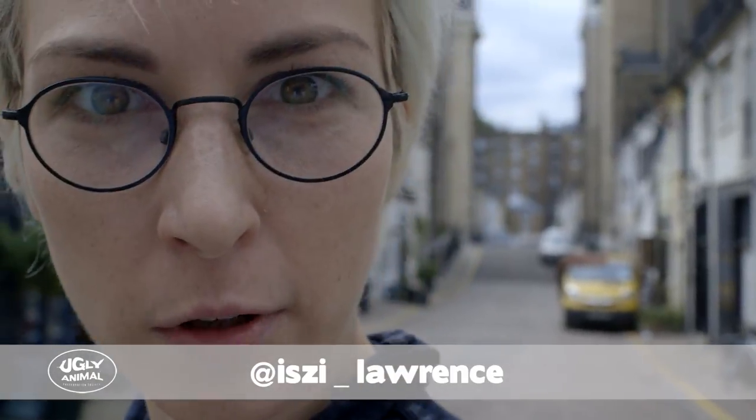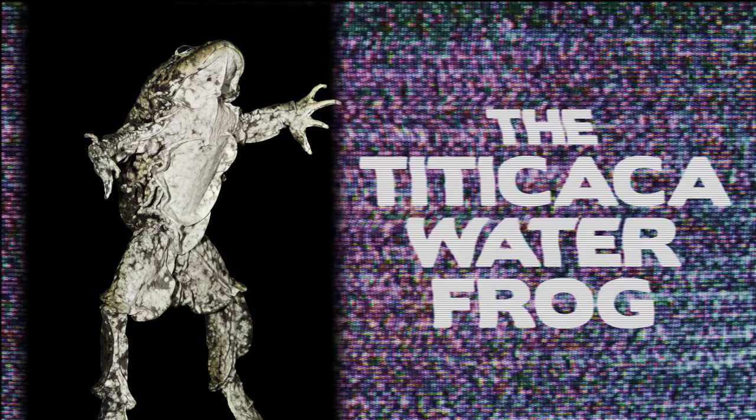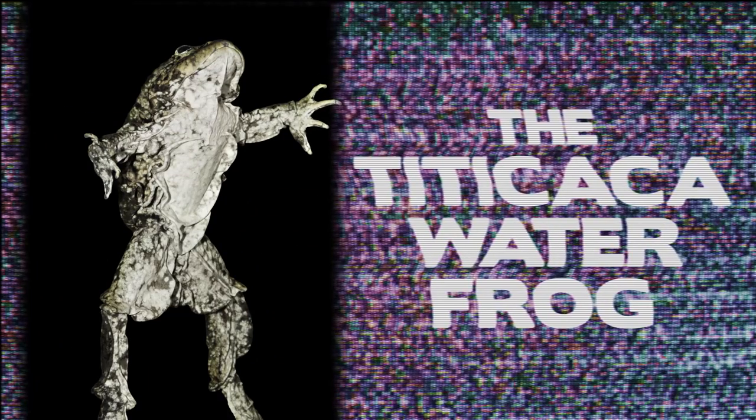I'm Izzy Lawrence. Support the scrotum frog. Do it. Ladies and gentlemen, meet the scrotum frog. You heard right — scrotum frog. Even better than it being called scrotum frog, it lives in Lake Titicaca. Of course! It's an amazing animal. It's called the scrotum frog or the aquatic scrotum because a 19th century zoologist thought — doesn't it look like a scrotum?